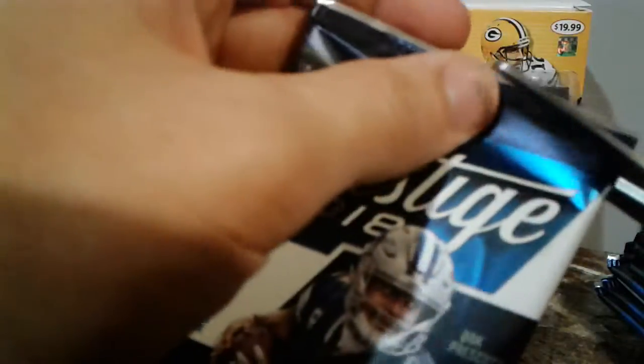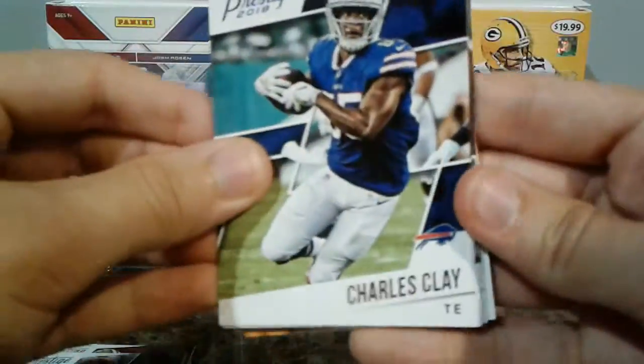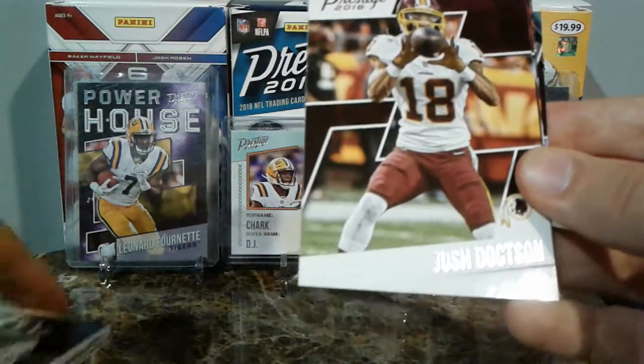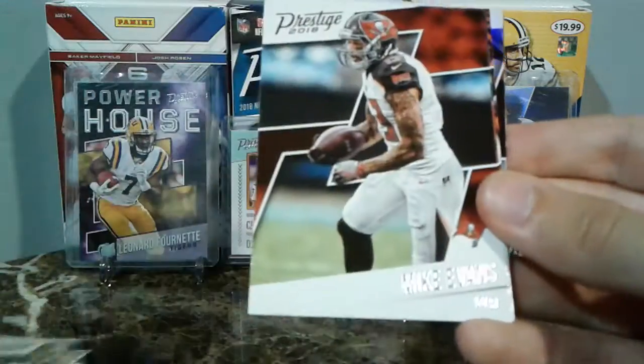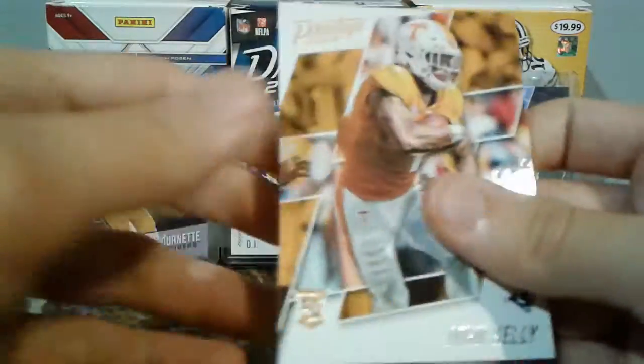Come on, pack — let's see how you want to open up. Must be something good in this pack. Charles Clay, Ezekiel Ansah, Josh Doxson. I'm seeing a lot of the same base out of these two boxes that I bought; hopefully we get some different base here. Mike Evans, Harrison Smith, Mitchell Trubisky, and a blue extra points of Jameis Winston. And a John Kelly rookie.